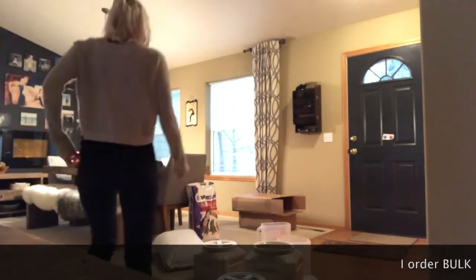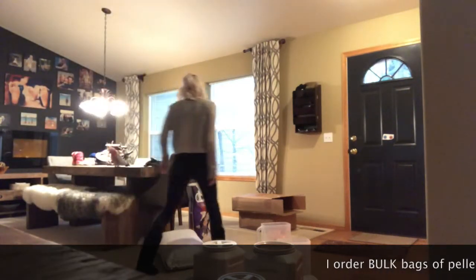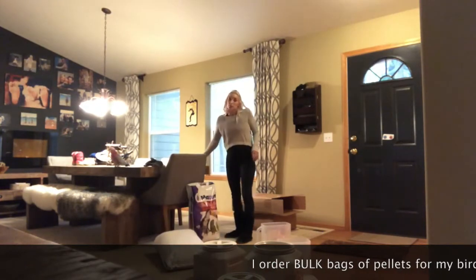Hey guys, so I just got all my pellets in, so I thought I would show you what I do to store them.